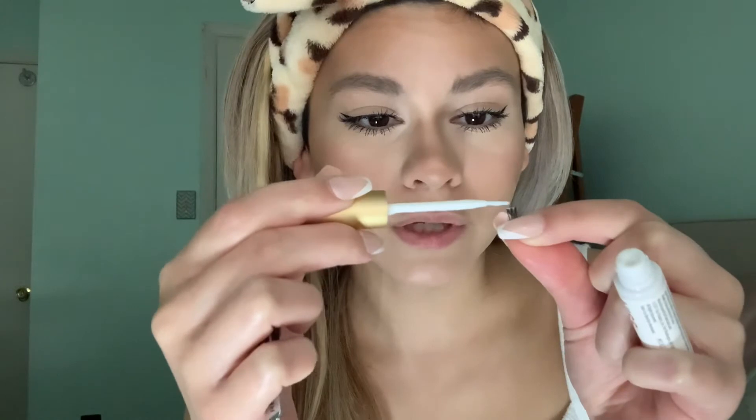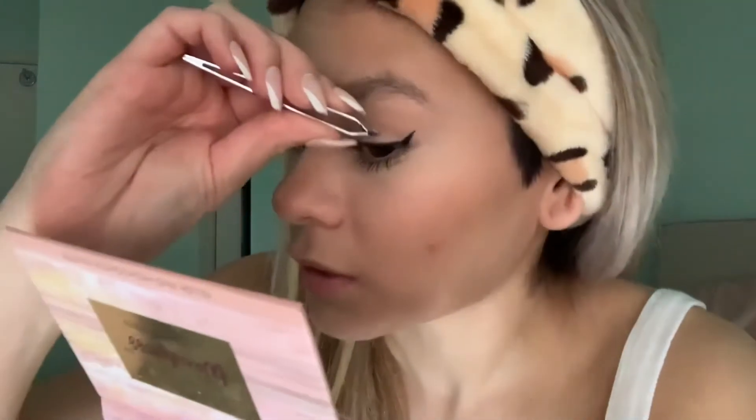I already have long eyelashes but I wanted more length — go big or go home. I apply a little bit under my lower lashes too. Now I'm gonna apply the corner lashes. I just put one of these little individual lash pieces on my outer corner. I grab the tweezers, put some glue on the little hairs, grab them with my tweezers, and put them towards the end where my eyeliner is.